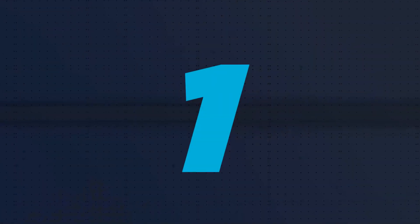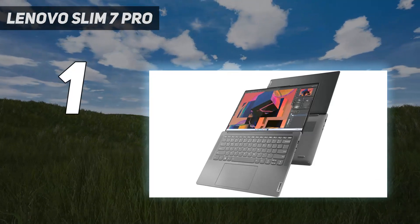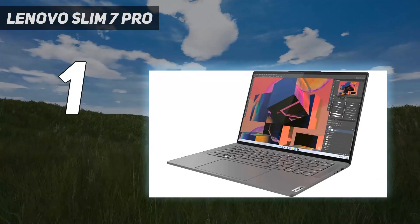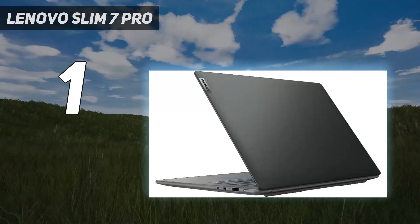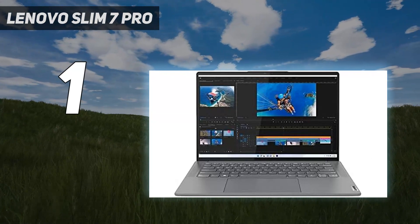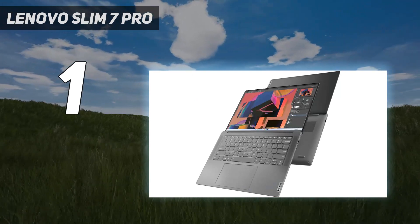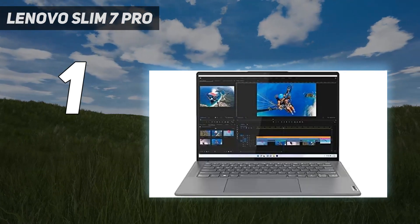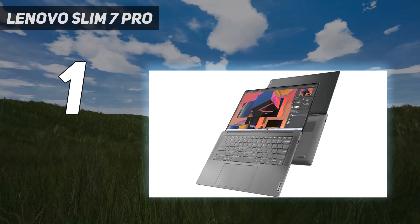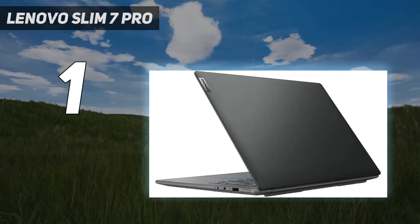And number 1: the Lenovo Slim 7 Pro. The best Lenovo laptop we've tested is the Lenovo Slim Pro 7 14, 2023 — a 14-inch mobile workstation. This compact model feels sturdily built and provides an excellent user experience with its sharp display, spacious keyboard, and large touchpad. You can configure it with an AMD Ryzen 5 7535HS or Ryzen 7 7740HS CPU paired with an NVIDIA GeForce RTX 3050 discrete GPU. The Ryzen CPUs are fast, and while the RTX 3050 is a few years old, it can still handle heavy workloads like video editing and 3D graphics.